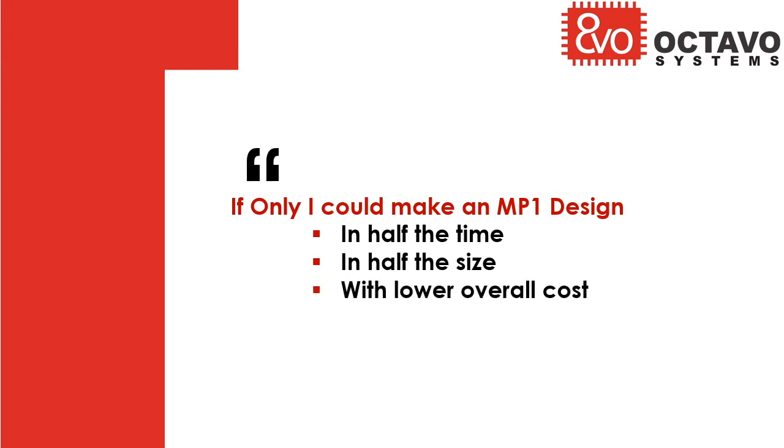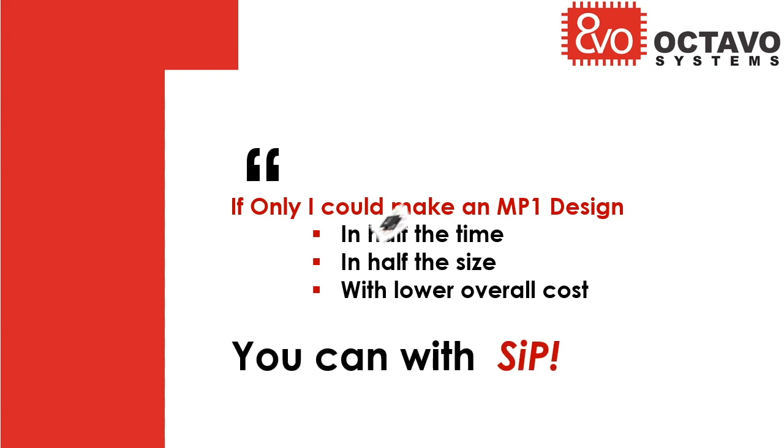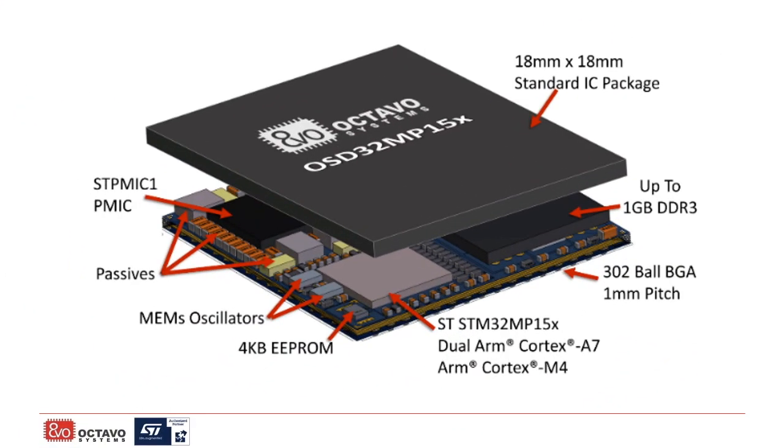As well as reduce the overall cost through the lifetime of your project. The OSD32 MP15X family of System in Package devices from Octavo Systems gives you a full MP1 system, with processor, PMIC, memory, and over 100 additional components, all inside a small, easy-to-manufacture BGA package.